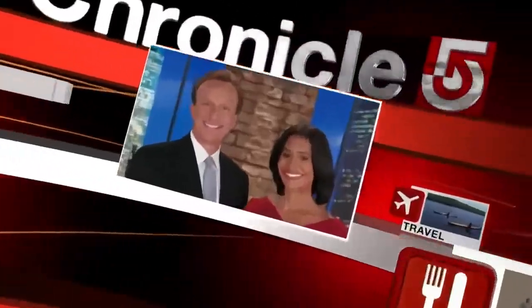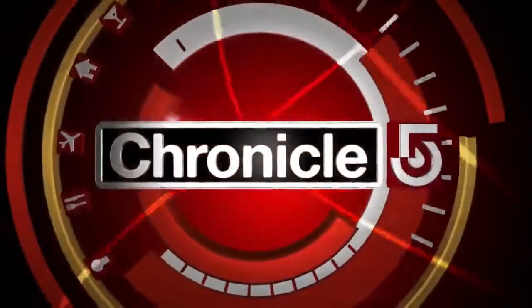So for those of you playing along at home, go ahead and pull down the Rand McNally's. But put away the Google machines. After all, why spoil the fun? It is time to take Chronicle's town trivia test. This is Chronicle on WCVB Channel 5.